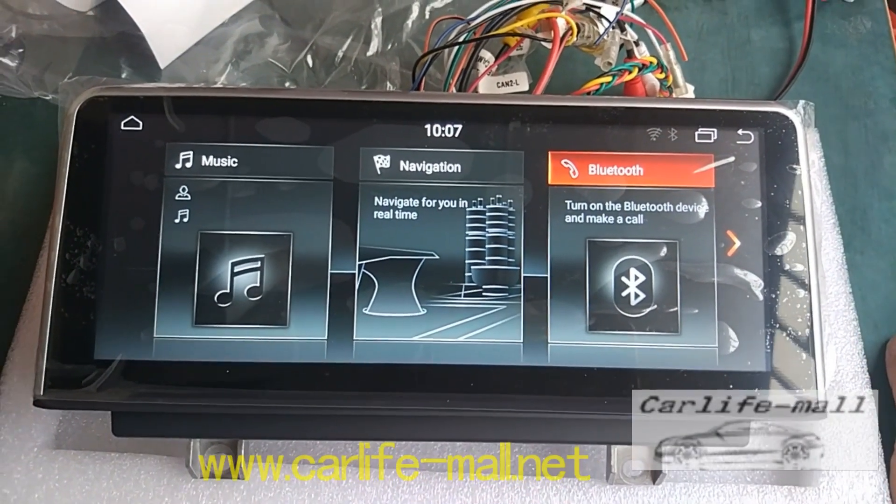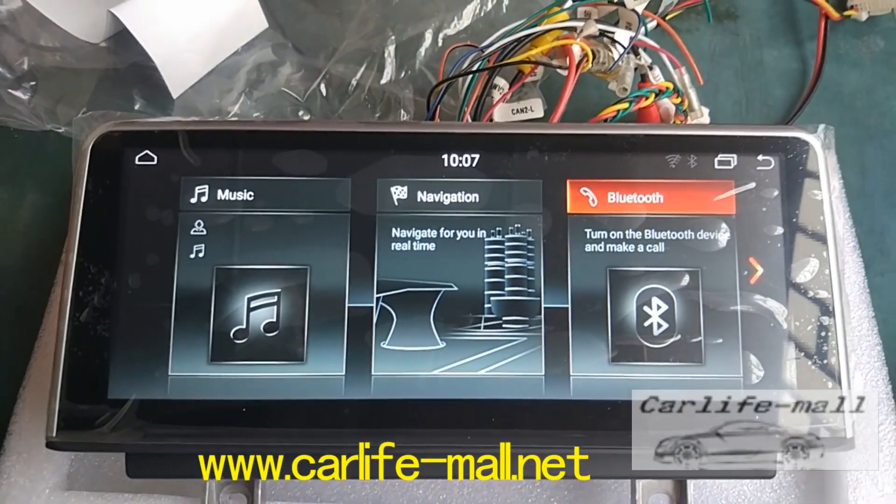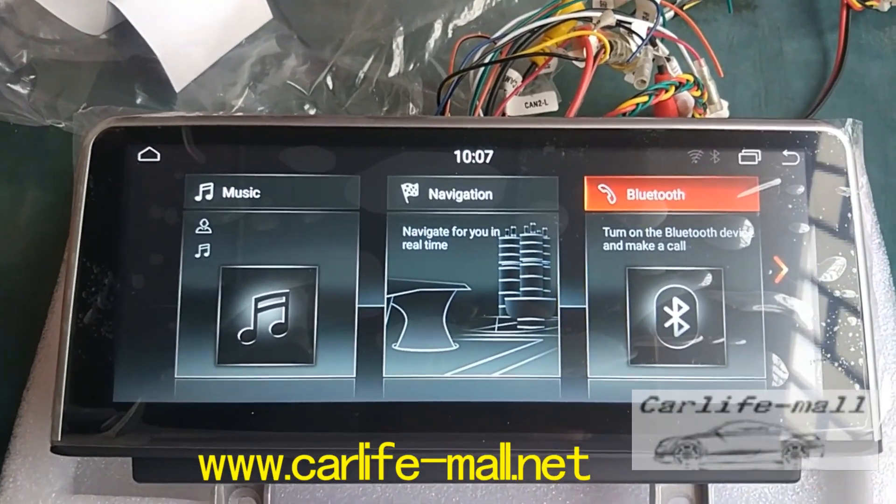Hello everyone, this is Rock from CarLife Mall. Today we introduce you the new BMW Enjoy 8, Enjoy 8 and 2 Act 32 GB.